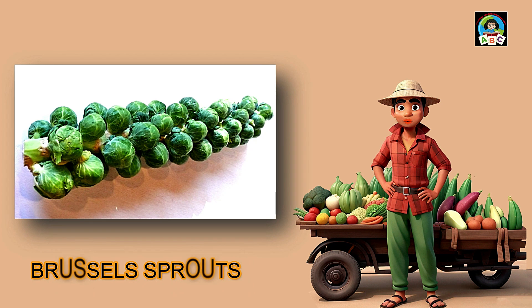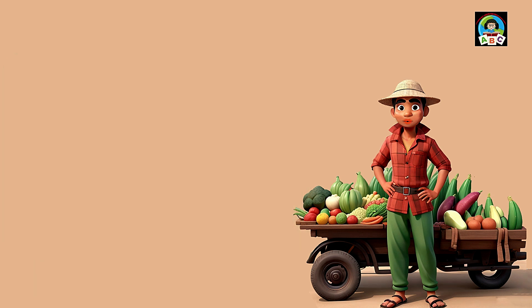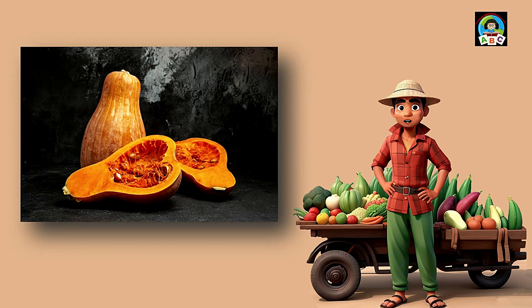Brussels sprouts are like tiny green buddies for toddlers. Packed with vitamins A and C, these little veggies are fantastic for your health. The vitamins in Brussels sprouts help toddlers' eyes sparkle and their bodies grow strong. So when you gobble up these mini greens, you're not just having a tasty treat — you're building a healthy and happy toddler self.